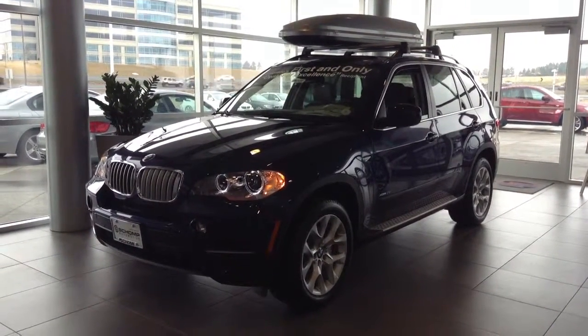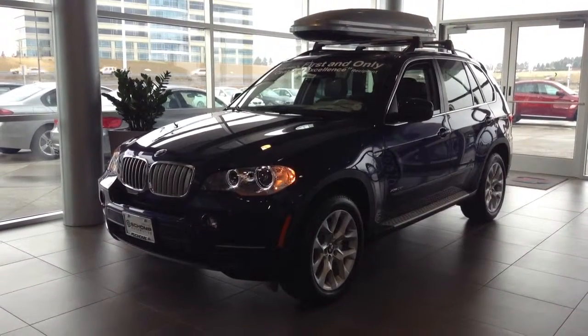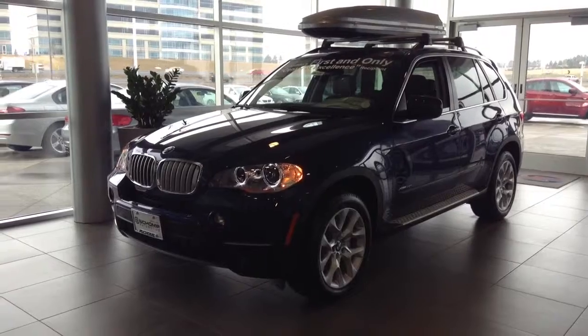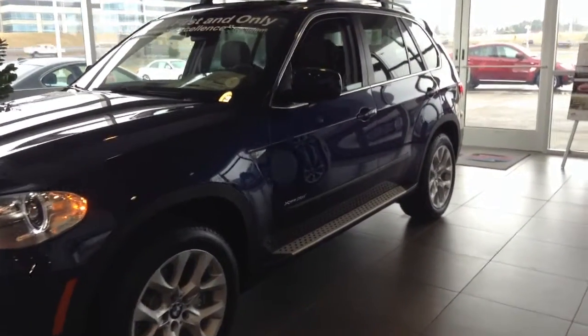Hi, this is Nick here at Shunt BMW. I want to take a quick second to shoot a little video of this 2013 BMW X5 that you were interested in. I know that you're looking to come down here pretty shortly, but I wanted to at least give you an idea of what we've got, the different options and packages.